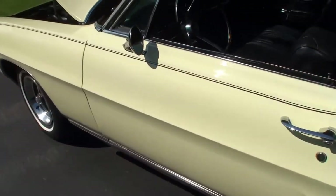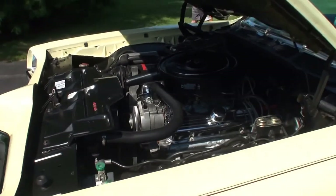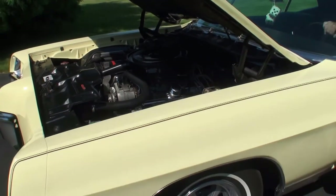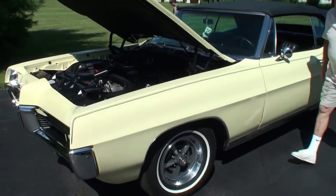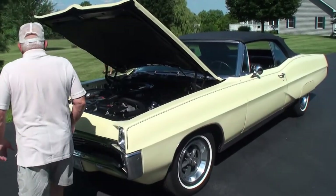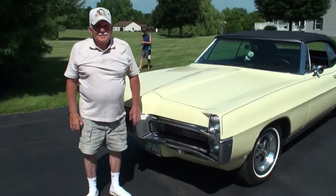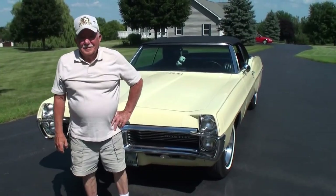Joe, let's shut it off and shut the hood. We'll have you stand next to it. Beautiful. Joe, stand right there with your car. Thanks again for being on My Car Story. Thank you.